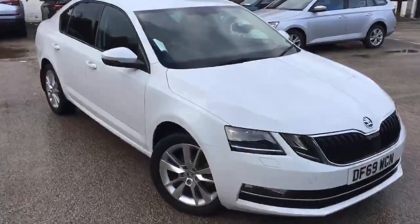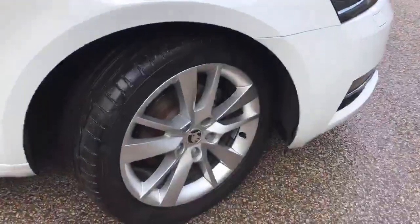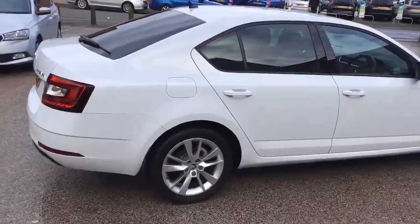Hello and thank you for your inquiry on this Skoda Octavia. As you can see, it's finished here in pristine white paintwork. This model is the SEL version and five-door hatchback.